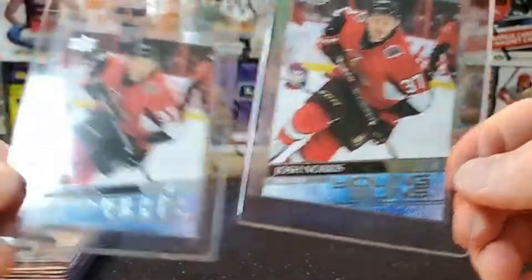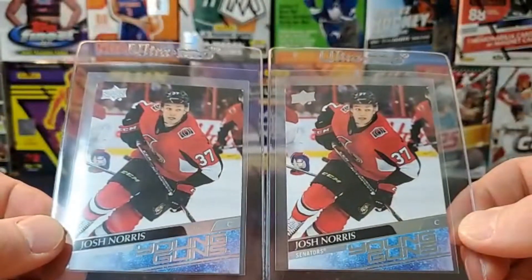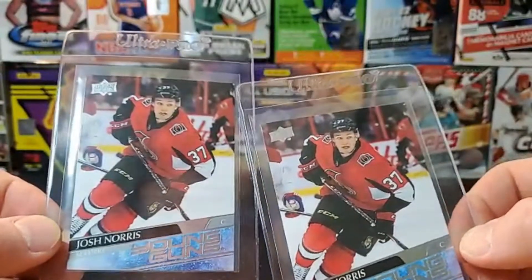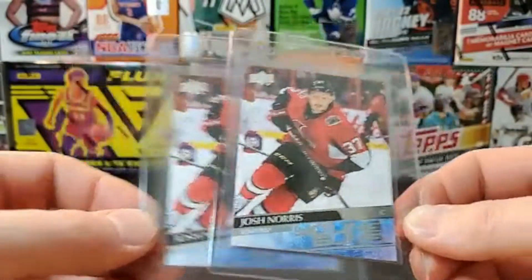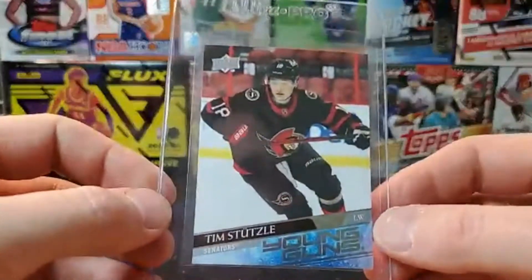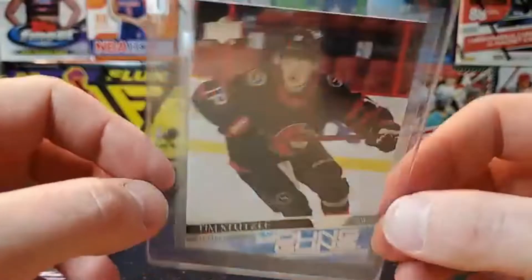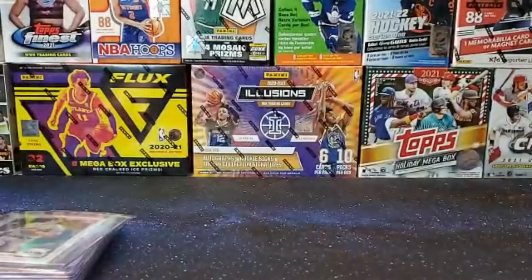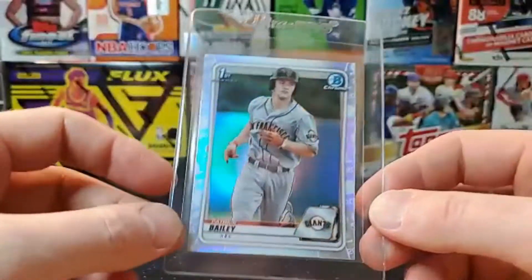I've got two Josh Norris Young Guns — sending in both. They look really good, all corners look good. Centering looks almost identical on both. Tim Stutzle as well — four nice corners, edges all look good, backs look good. Hoping for tens but honestly expecting nines, just because Young Guns are so dang hard to grade.